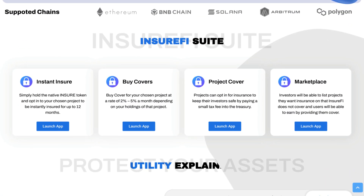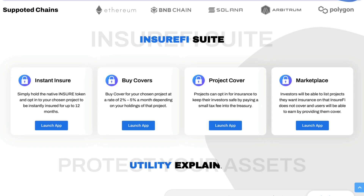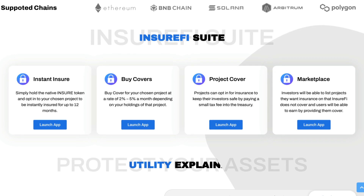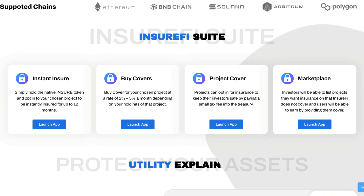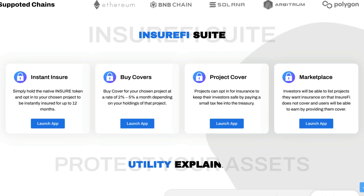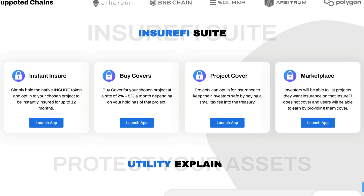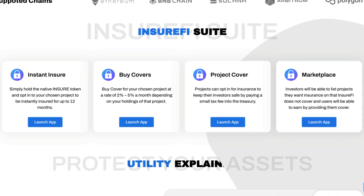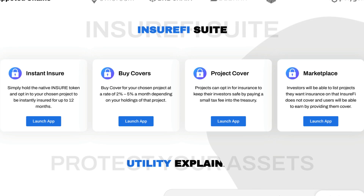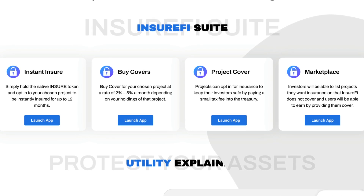As for the InsureFi suite, they have four products. Instant Insure: simply hold the native Insure token and opt in to your chosen project to be instantly insured for up to 12 months. Buy Covers: buy cover for your chosen project at a rate of 2-5% a month depending on your holding of that project. Project Cover: projects can opt for insurance to keep their investors safe by paying a small tax fee into the treasury. And Marketplace: investors will be able to list projects they want insured that InsureFi does not cover, and users will be able to earn by providing them cover.